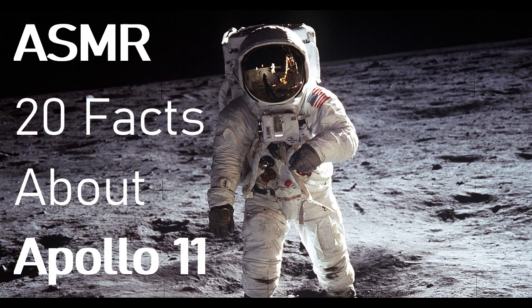Fact number nineteen: a mean punch. Buzz Aldrin threw an uppercut in 2002. The former astronaut punched a documentary maker who poked him with a bible and demanded he swear the moon landing wasn't staged.